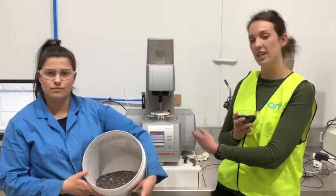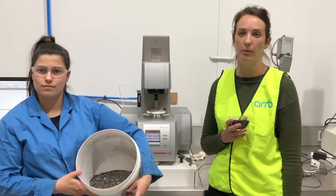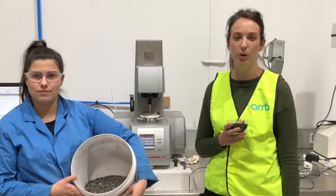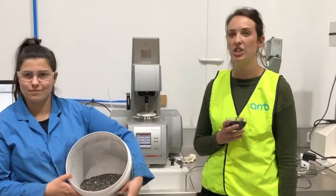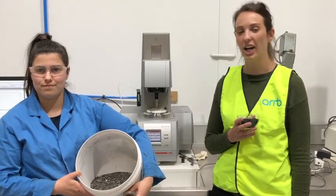To do this we use our DSR device. We call the reclaimed asphalt material CRM wrap. This laboratory investigation is being undertaken in our Port Melbourne Laboratory, and my colleague Jamie has been collecting binder from the CRM wrap material to characterise in the lab.